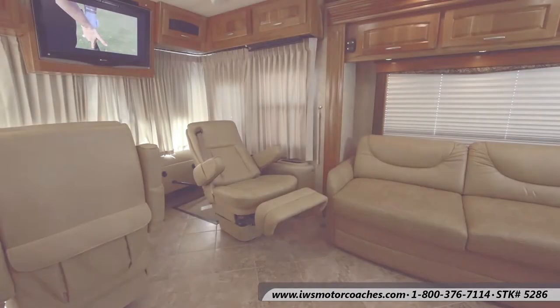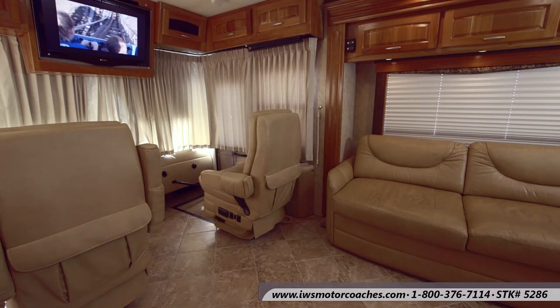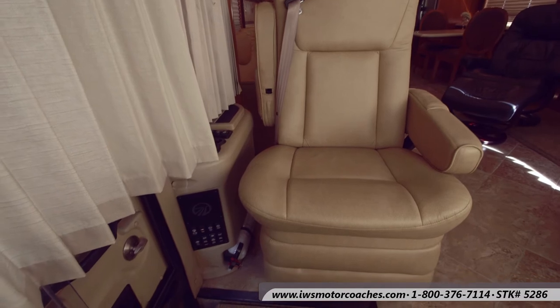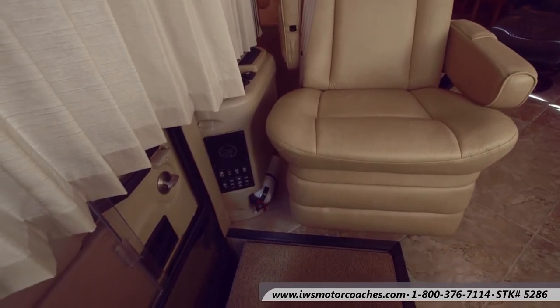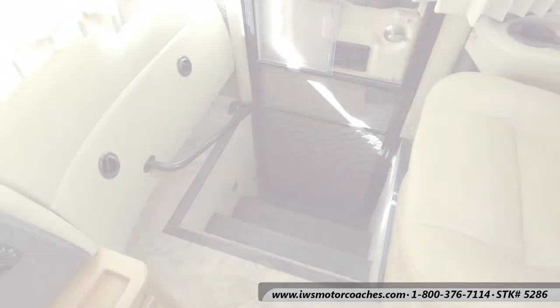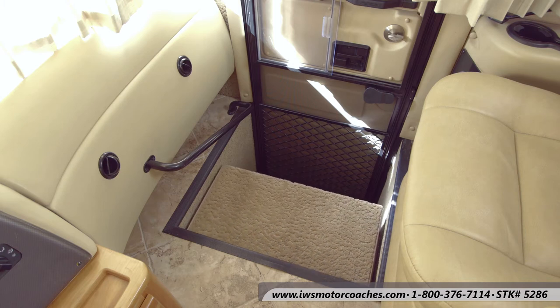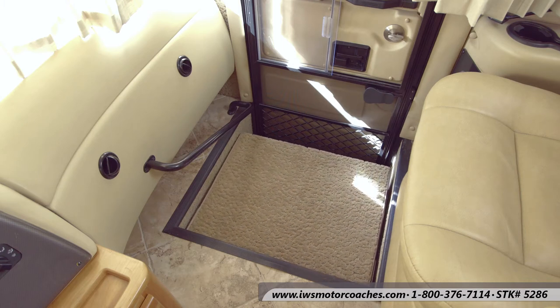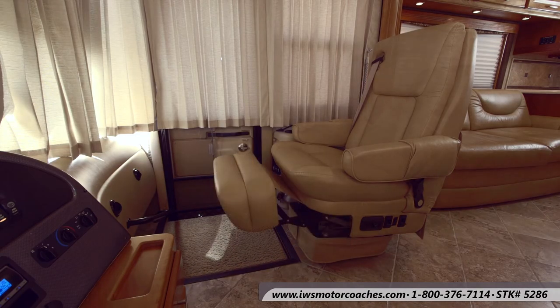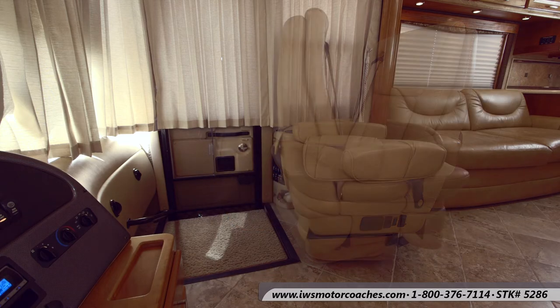Here's a shot of the passenger seat — it's electric, it does power recline, you can rotate it all the way around, and it'll also recline as you're going down the road. Here's a shot of some of the interior controls to the left of the door as you enter the coach. Monaco's done a good job of putting everything really easy to reach. Here's the stairwell cover — it's all powered and electronic, so when heading down the road the passenger can hit a button to close it up and have a place to rest their feet. What a great way to tour America, just kicking back and enjoying it from the passenger seat.